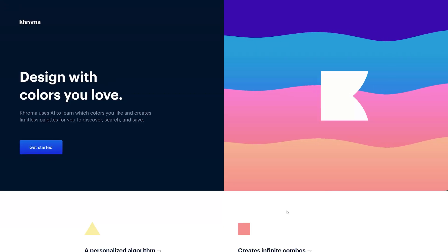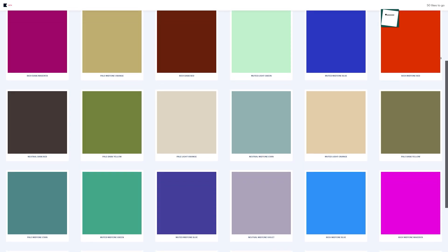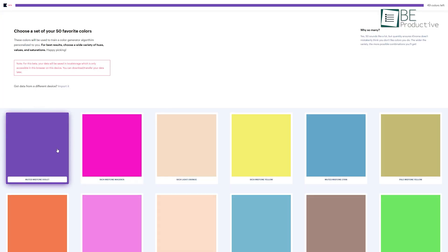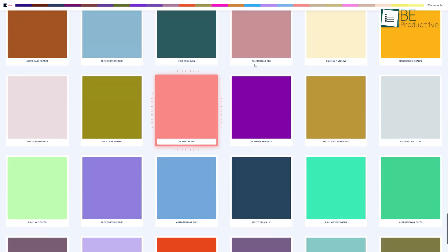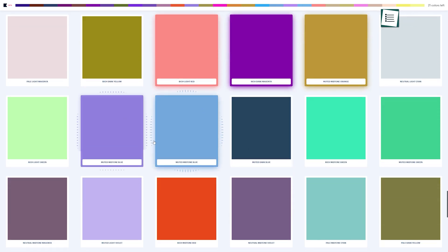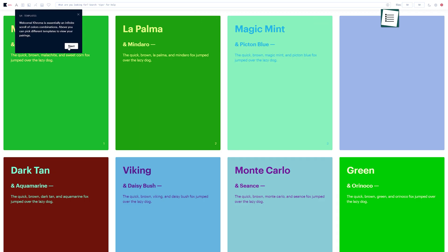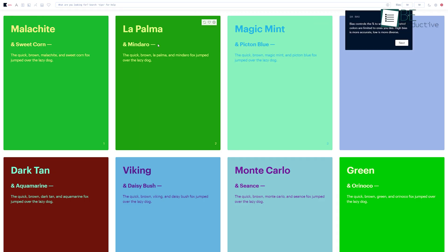Coming up, we have Chroma, an AI-based tool that can generate color combinations based on your color preferences. Using artificial intelligence, it can create a variety of color combinations based on your preference and selection of colors. By selecting up to 50 colors among the endless available options, you can generate your personalized color palette. Moreover, it analyzes your chosen color and provides various color combinations based on color theory.